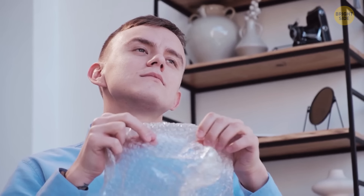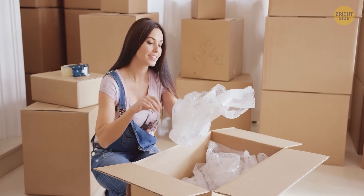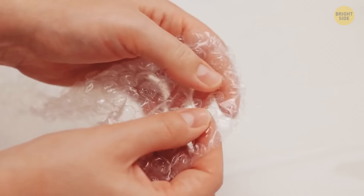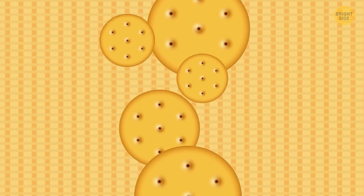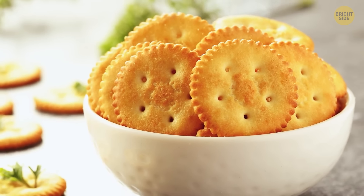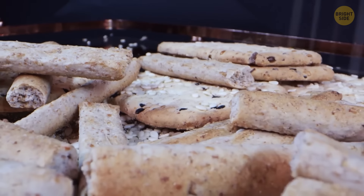Bubble wrap was originally created as wallpaper that would be easy to clean, but the decor idea didn't take off, so they found a new use: cushioning items during shipping. All crackers and some cookies have holes to ensure the right texture. These tiny holes, also known as dockers, allow steam to escape so your crackers and cookies wouldn't snap — otherwise steam would build up inside and the final result, while possibly tasty, would have been oddly shaped.